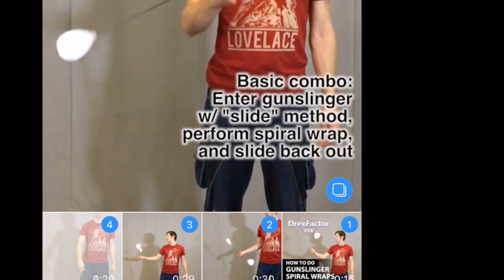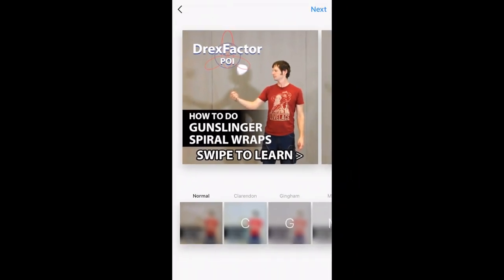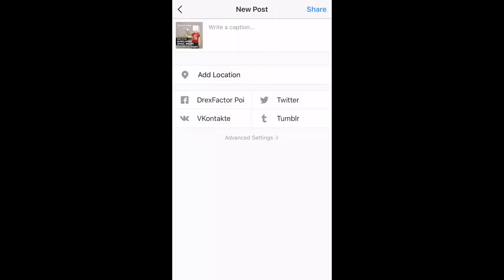Touch any other media you'd like to add to the album and you'll see numbers added to them that reflect their placement within the album. Next, you'll be given the option to place a filter on any of the individual media files that you added to your album. Finally, you finish up your post with a standard caption and share interface. Crucially, you do not get the option to trim a video. This is important and we'll revisit it again in a moment.